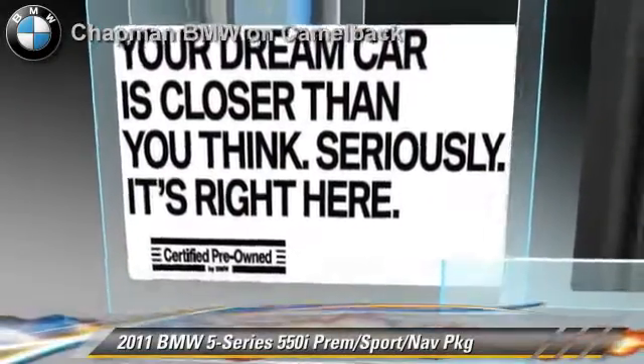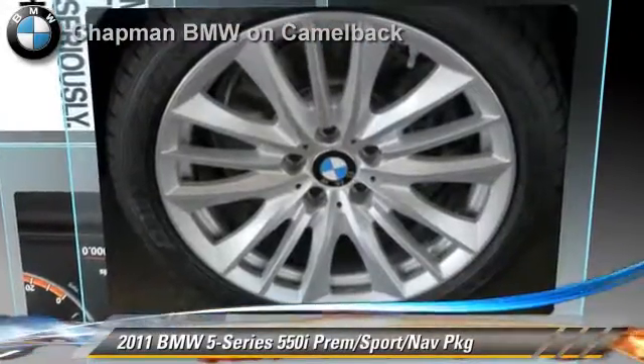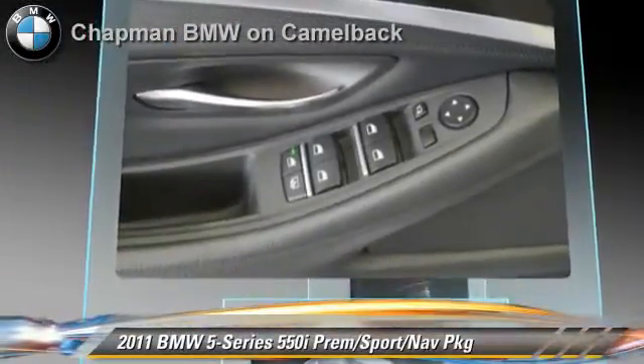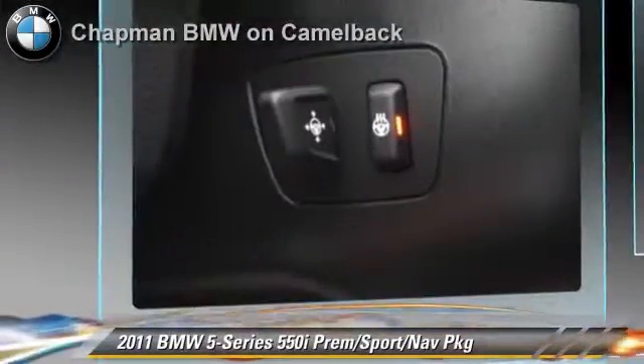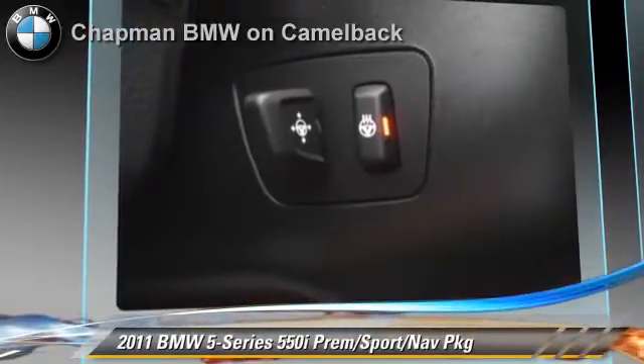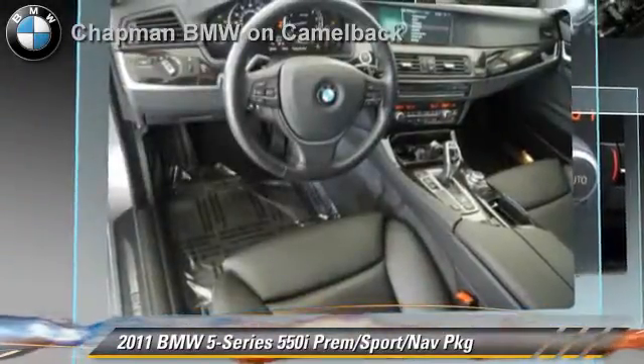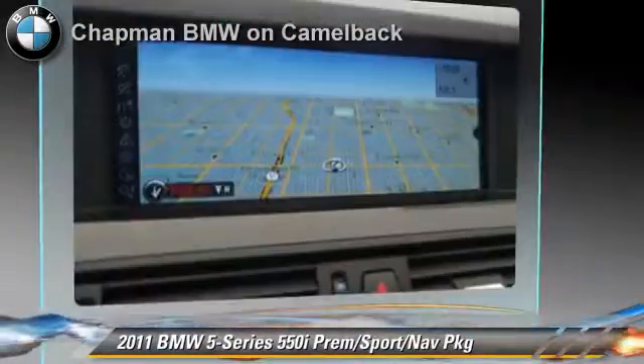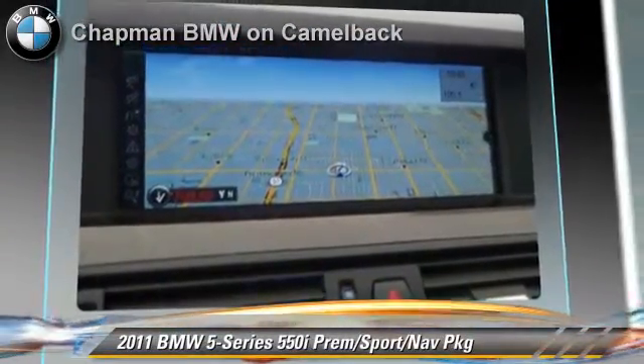The 2011 BMW 550i, powered by a 4.4 liter V8 engine with an automatic transmission. This vehicle, with fewer than 30,000 miles on the odometer, gets up to 22 miles per gallon. This BMW features heated power mirrors, sport package, and premium package.